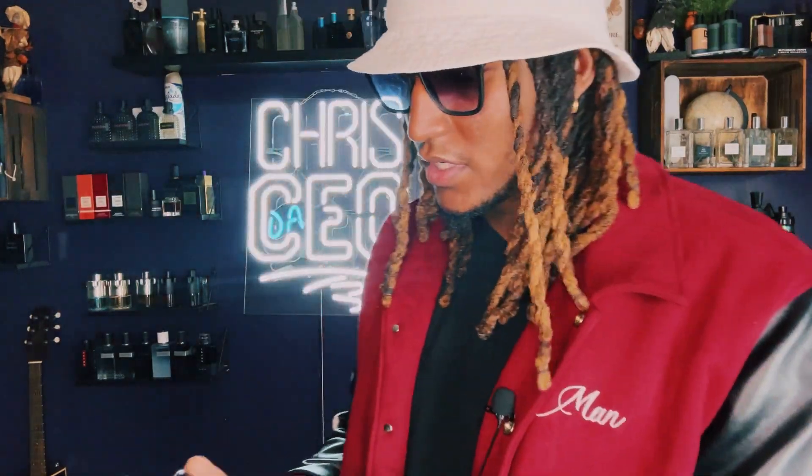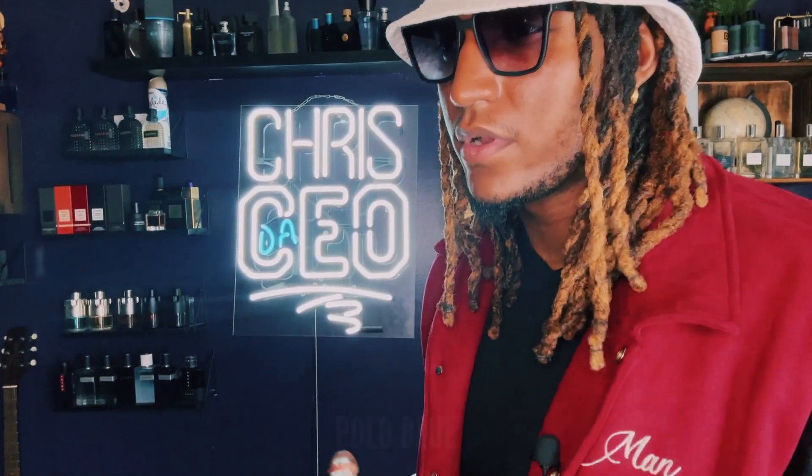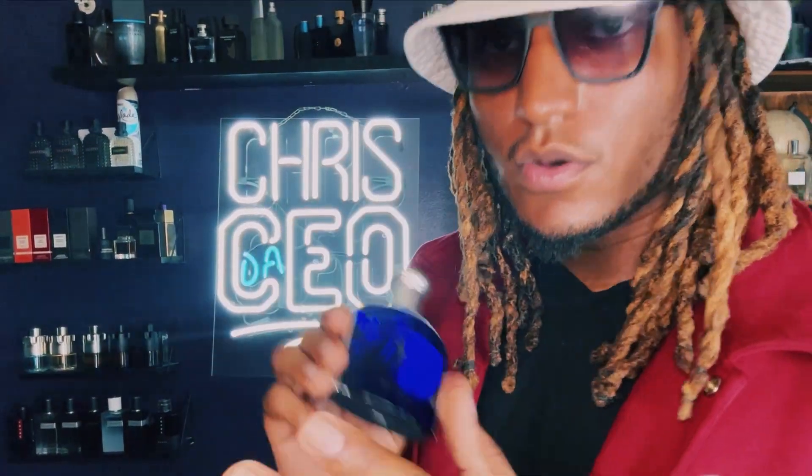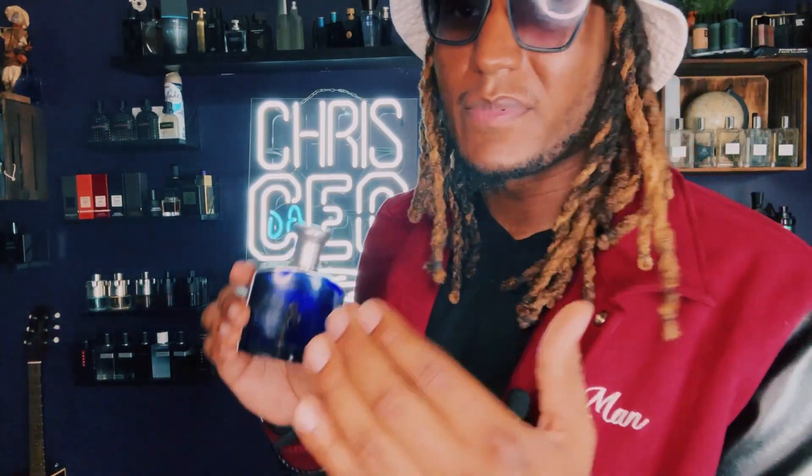Another fragrance that's really good for a beginner's collection is Polo Blue. My favorite might be Polo Blue Parfum or Polo Deep Blue. There's a lot of different Polo Blues, but just go to the store and pick your favorite. Polo Blue is a great fragrance to have in your collection. Kind of smells like shower gel — that's what everybody says. But Polo Blue came out before the shower gel scent; shower gel copied this fragrance. This was the original.